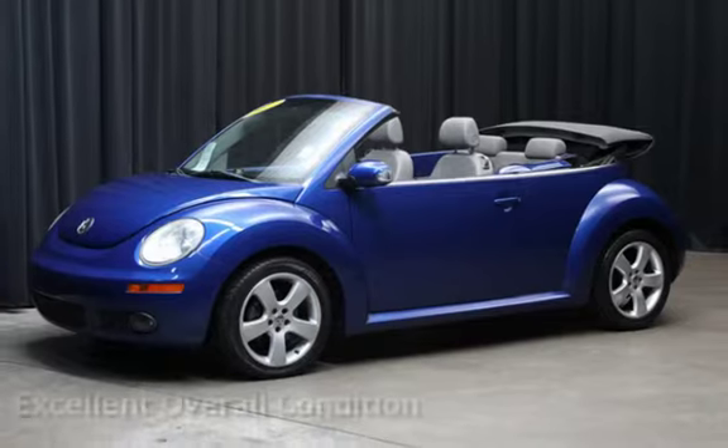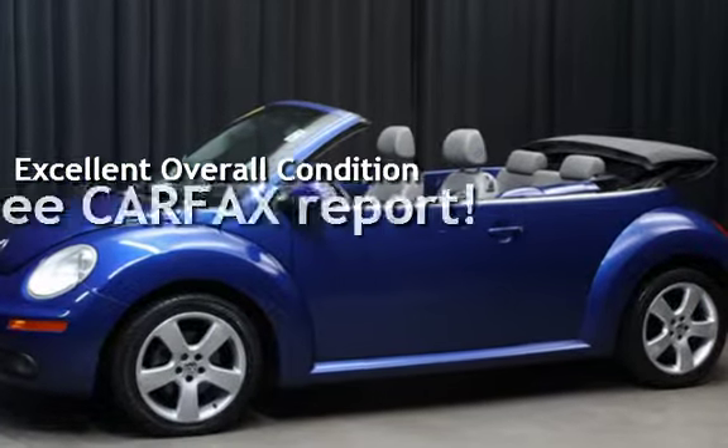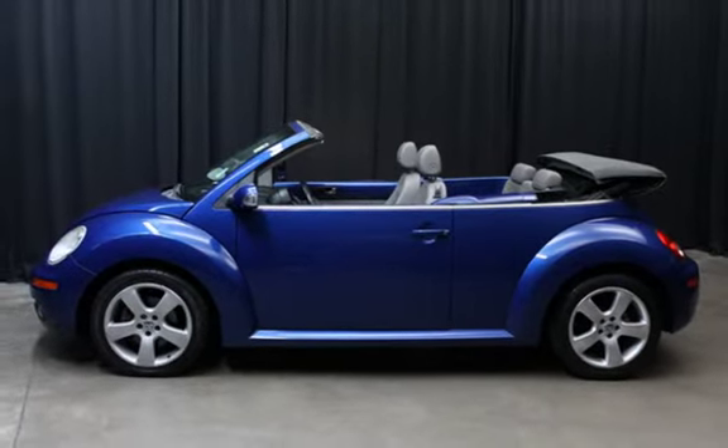This vehicle is in excellent overall condition. This vehicle qualifies for the Carfax Buy-Back Guarantee. Ask to see the free Carfax Vehicle History Report.